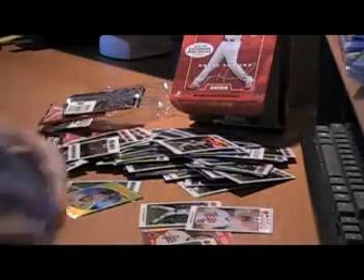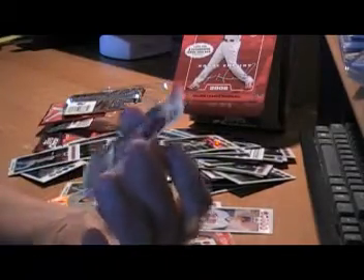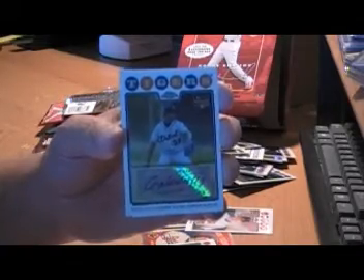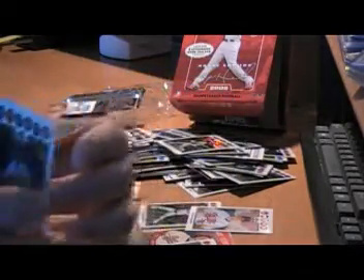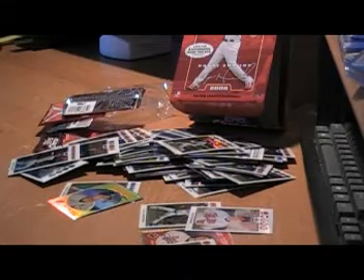Brian Bass Rookie Card. And to recap, I'll show the two autographs again. This is Ross Olandor for the Yankees, and Armando Galarraga — Detroit Tigers. Thanks for tuning in, that'll do it for this break. Don't forget to check out TR and buy some great Topps products.